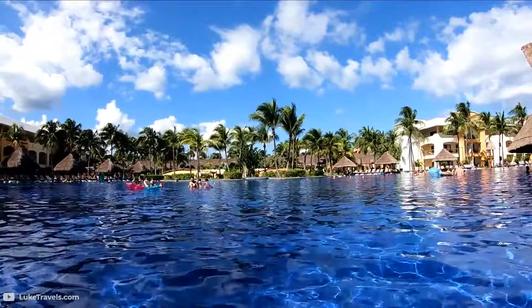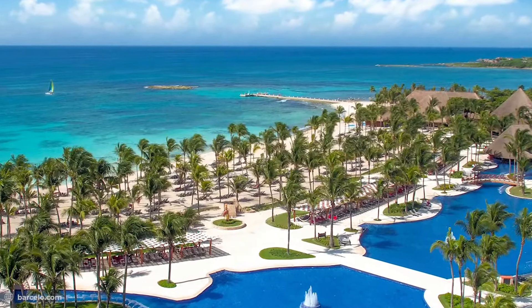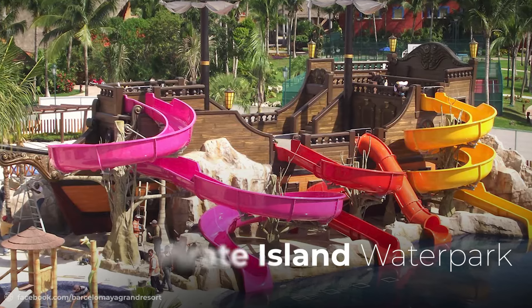Another thing that will leave you enamored with Riviera Maya is its pools. In fact, there are about eight pools in a large swimming pool area designed to cater to several groups of people visiting the resort. The Pirate Island water park is also available with the most stunning attractions for all ages.